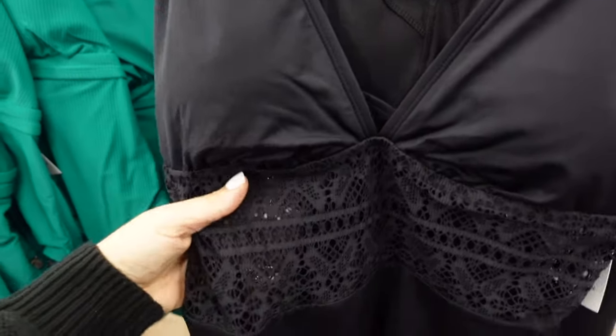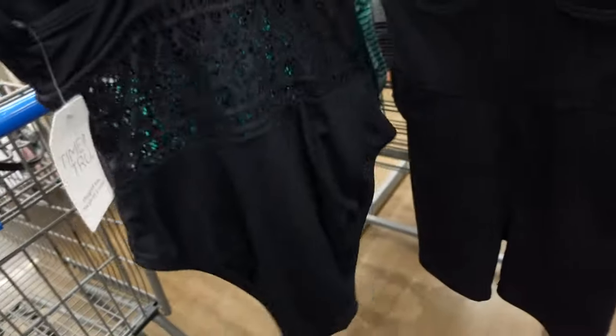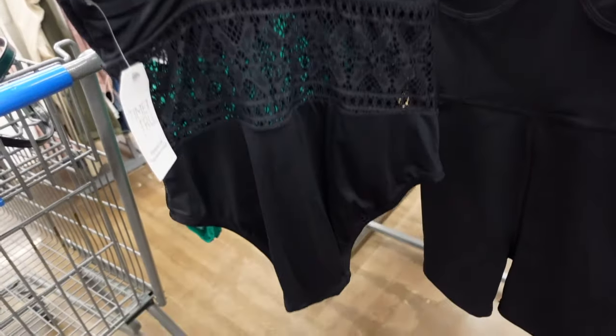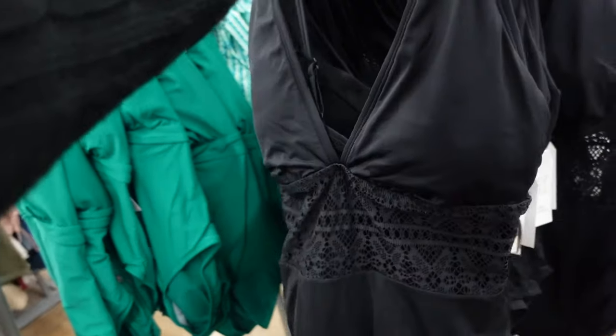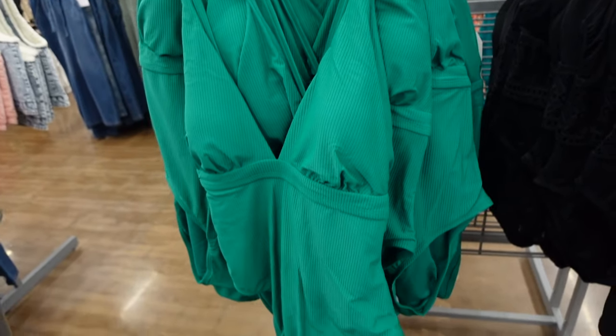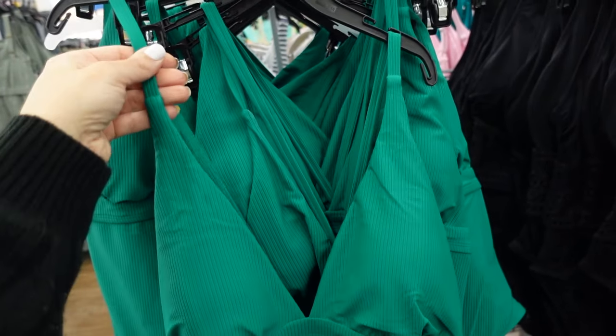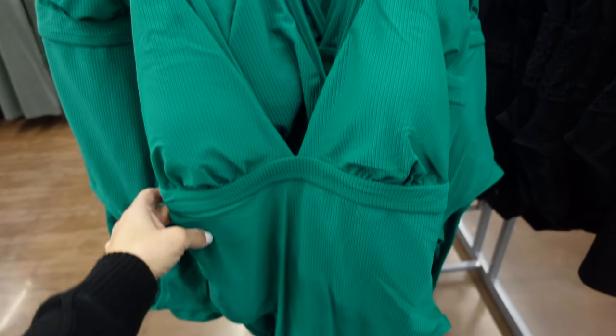These Time and True one-pieces have seam detailing under the bust, a lace material on top, and are solid at the bottom, continuing all the way around the back with adjustable straps. There are removable pads and these are $26.98. Also from Time and True is this plunging ribbed bathing suit with a thin strap and seam detailing under the bust.